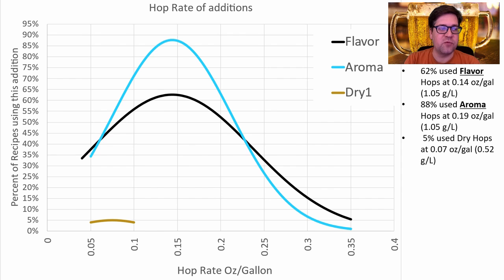For the rate of hop additions, they follow each other pretty closely at around 0.05 to 0.35 ounces per gallon. Both flavor and aroma have the same mean of 0.14 oz/gallon or 1.05 grams per liter. Aroma is a little more prominently used than flavor, but both significant enough to include in my recipe. I'll be right at the mean, and there's no trending over time in hop rates.